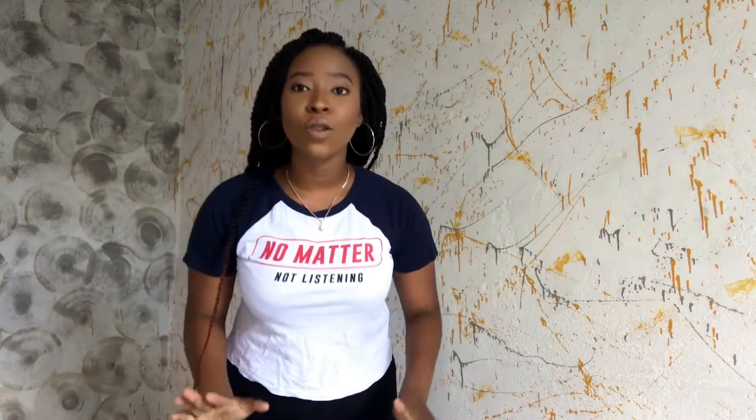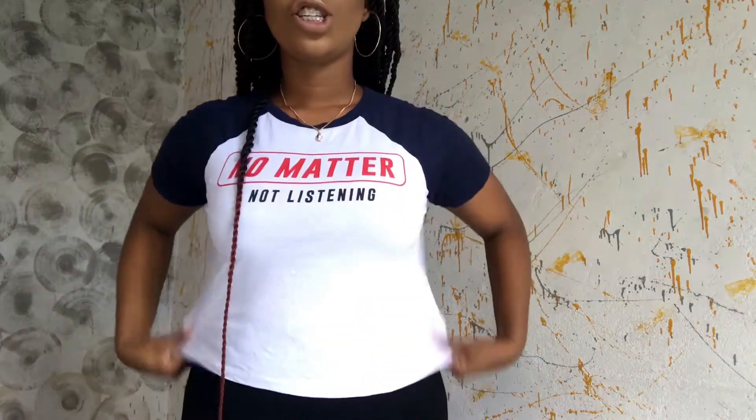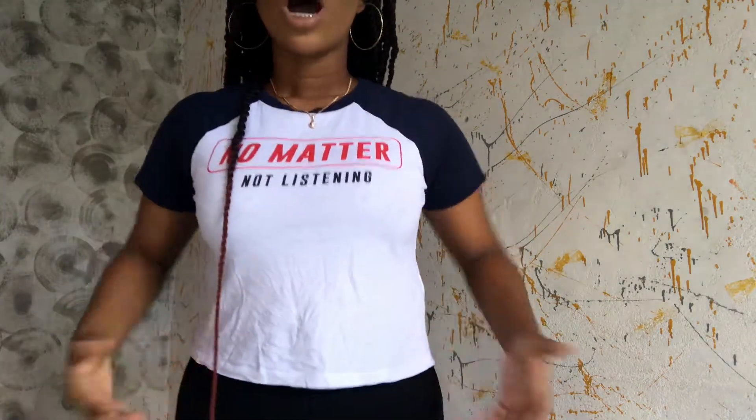So guys, I already have the t-shirt on, so I'm just going to show you how you're going to wear it as a crop top here. We all know this routine.